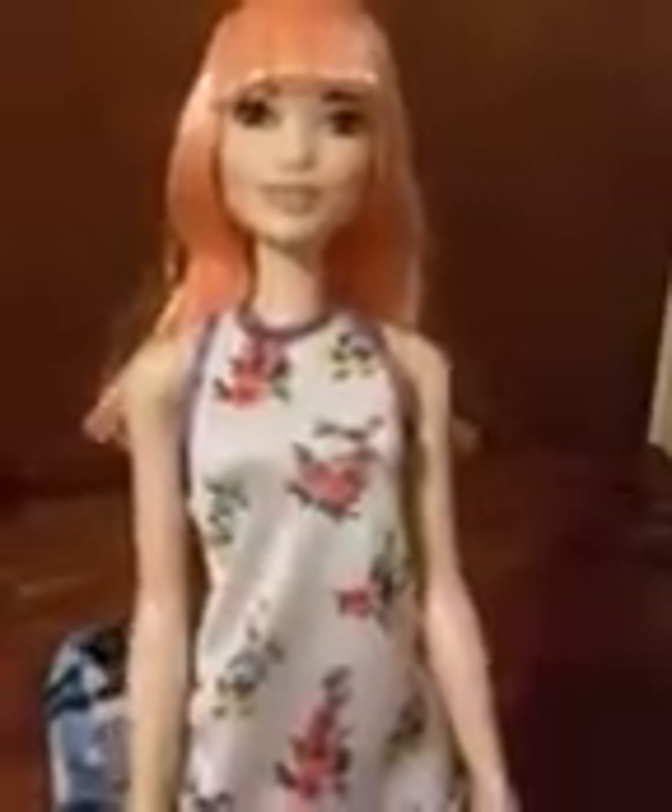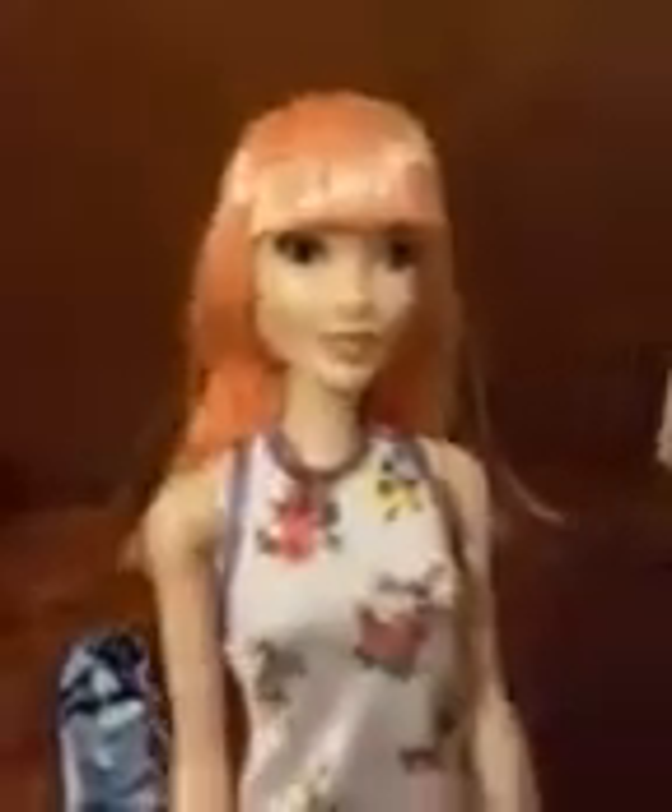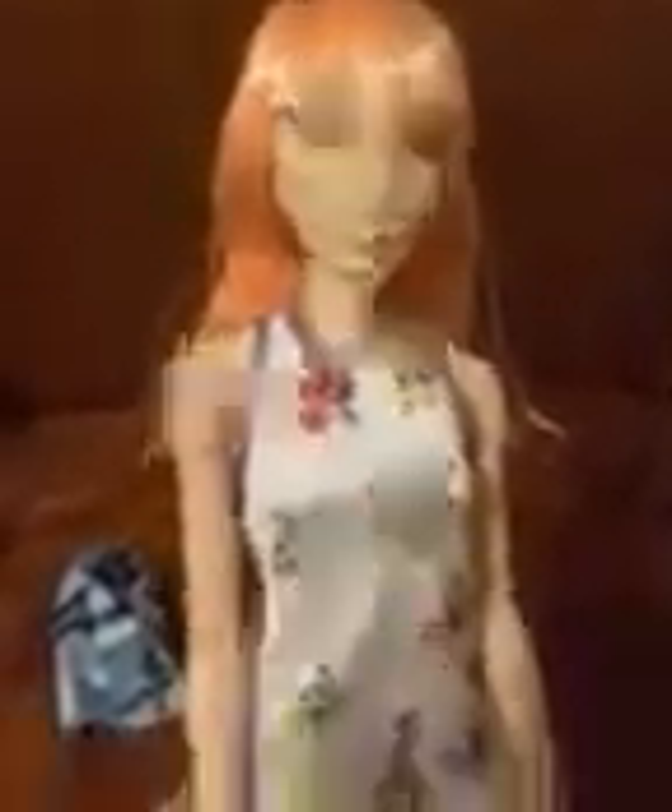Let me know in the comments below — are there certain fashion packs you want me to review? I do have some fashion packs but I haven't had a chance to get to them yet. I need to get more while they're on clearance. Shoot me some suggestions! She looks so cute in this dress — thumbs up for the orange hair and I'll see you guys in my next video, bye!